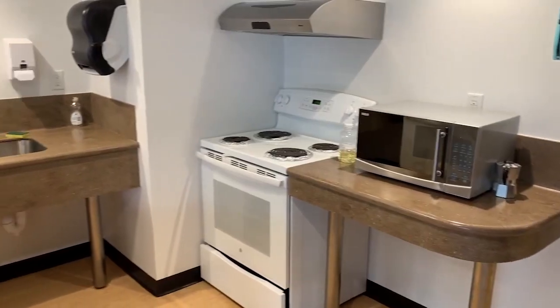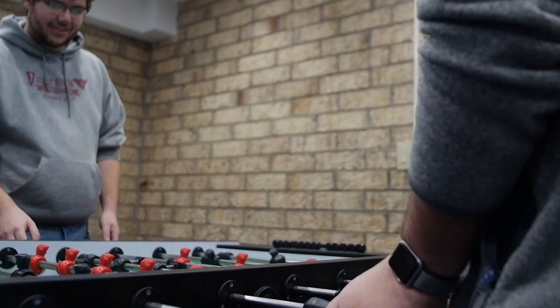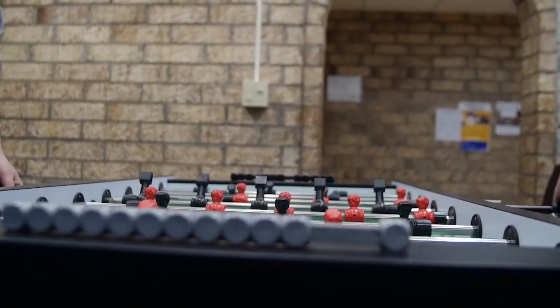Each house in Colonial Square has a common kitchen, so everybody can use it. There's ovens, microwaves, all that nice stuff. There's also a common lounge, so there's a TV, there's desks — it's a nice hangout spot.